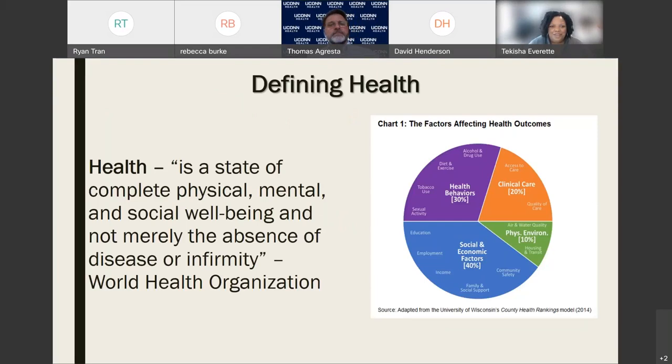Thank you for having me. I'm excited to start the conversation around social determinants of health, health equity, and health information technology. My name is Takesha Dewan Everett and I am the Executive Director of Health Equity Solutions — our focus is on advancing health equity through policy and systems change. When starting a conversation around health equity or SDOH, it's really important to begin with some basic definitions, and to understand why SDOH is not exactly the same as health equity, but is a key component of it.